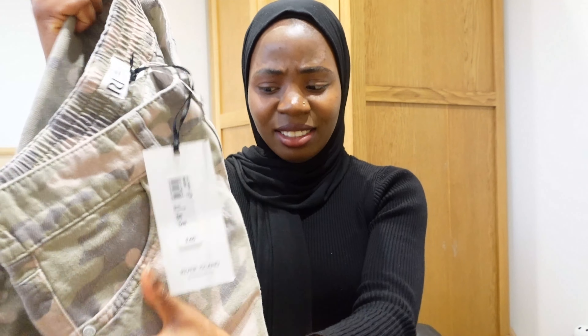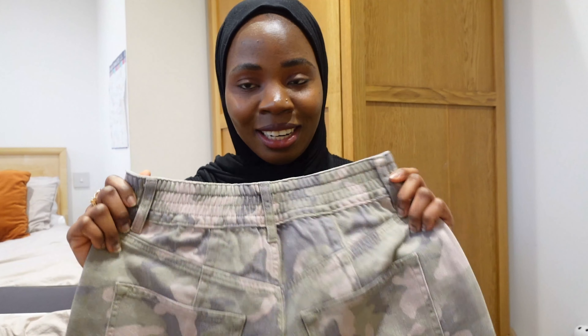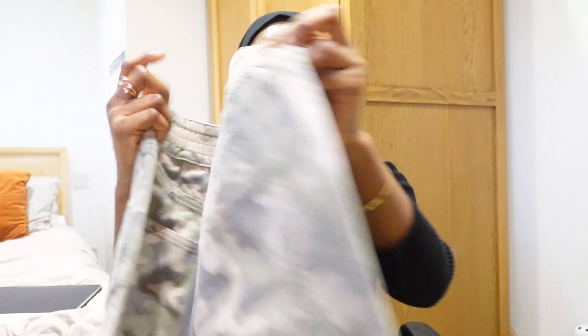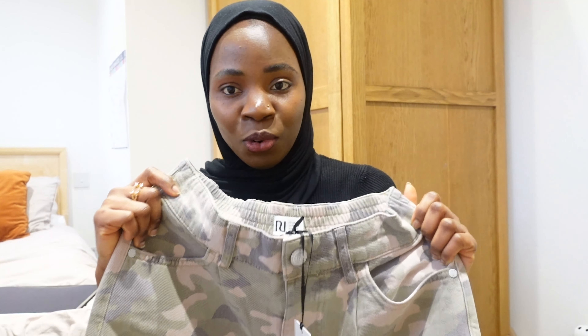The next one is a camo trouser. It actually feels very light. I hope I like the length of it. I saw a camo trouser on a friend and absolutely loved it, and I realized I don't actually have anything in camo - the Nigerian in me, because you cannot wear camo in Nigeria! I'm not so sure I'm going to like it now though - I think I love the blue one more. Next I have a khaki one, which is like the camo style but in a different color.